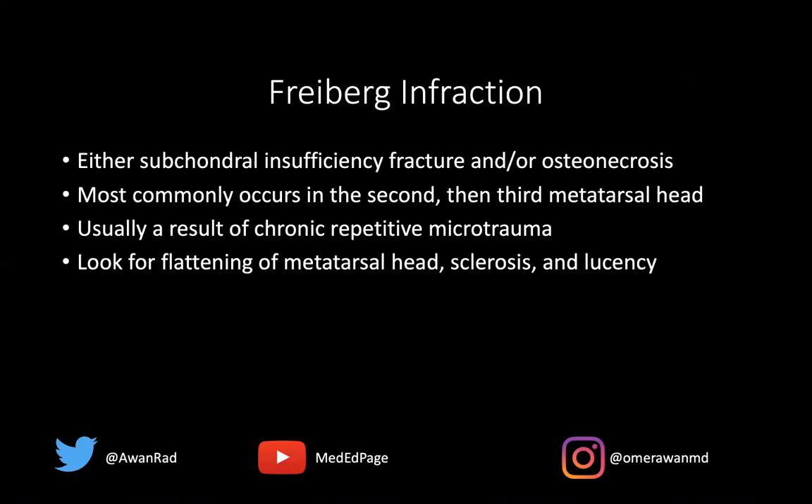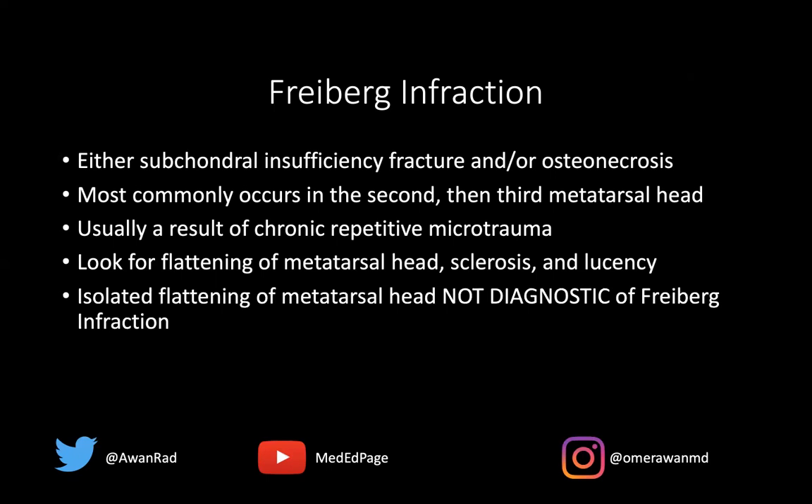You want to look for flattening of the metatarsal head, loss of that convex contour, sclerosis, and lucency. A pitfall to be aware of: isolated flattening of the metatarsal head alone is not diagnostic of Freiberg's infraction, because as a normal variant some people simply have less sharp convex contour. You can't use that as the sole diagnostic criteria. You want to look for sclerosis, subchondral lucency, maybe even a fracture line — all those things add credibility to the diagnosis.